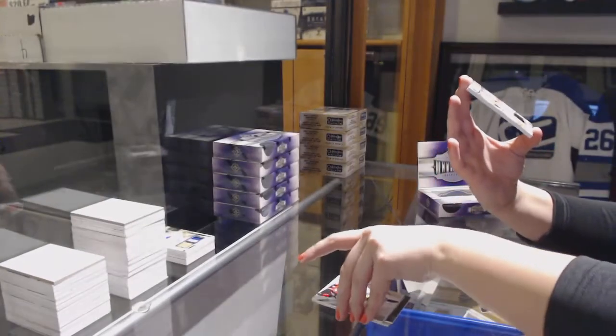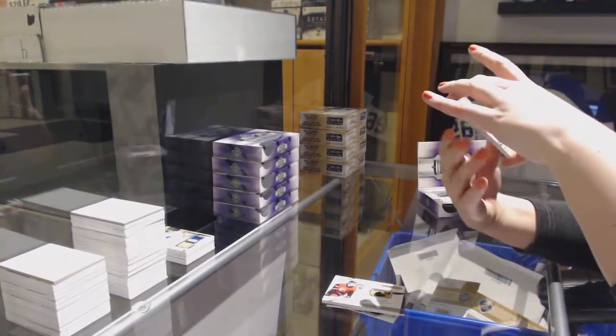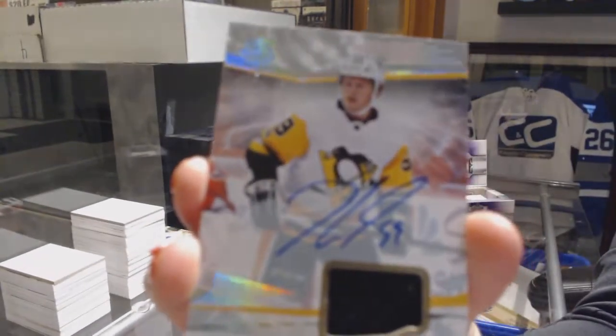And for the Pittsburgh Penguins, base jersey auto, Jake Gensel.